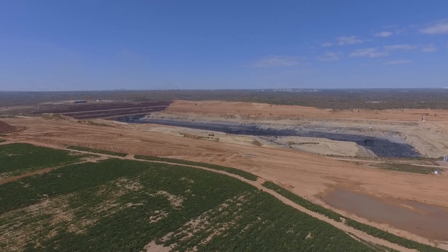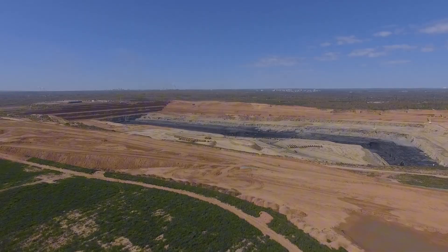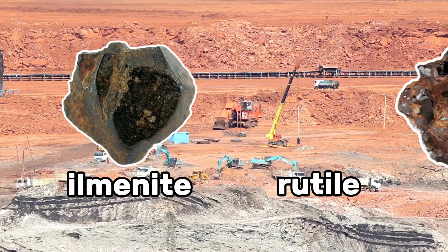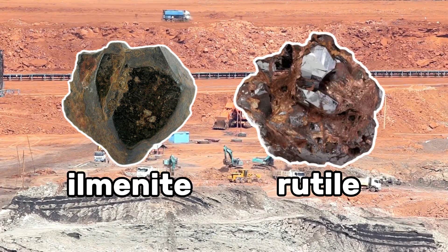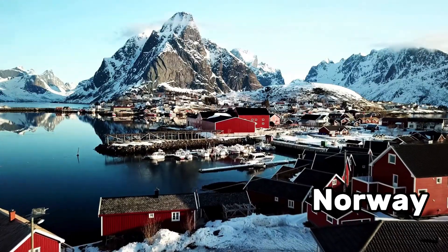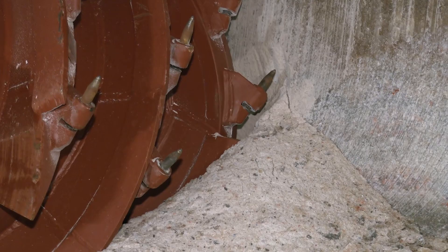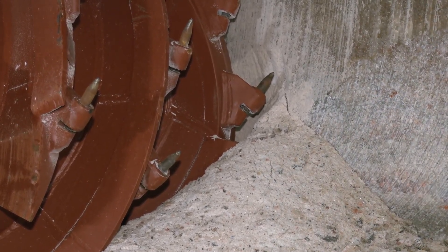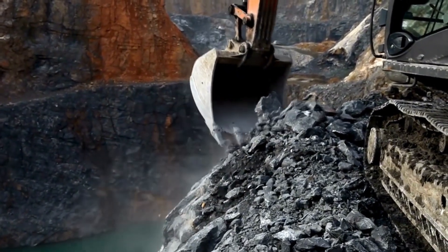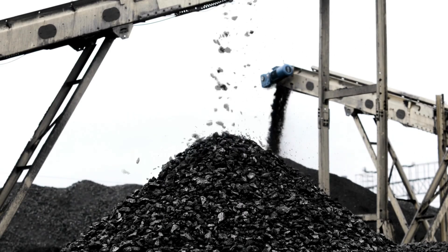To understand how titanium is made, we have to start at the source — the ground beneath our feet. Titanium isn't found freely in nature. It's locked inside minerals like ilmenite and rutile, hidden in rocks and sand. Australia, Canada, South Africa, and Norway are among the countries with significant titanium deposits, where miners dig open-pit mines to extract these valuable minerals. It's not an easy job. Huge machinery must shift tons of earth, separating the titanium-containing minerals from the surrounding rock and soil.